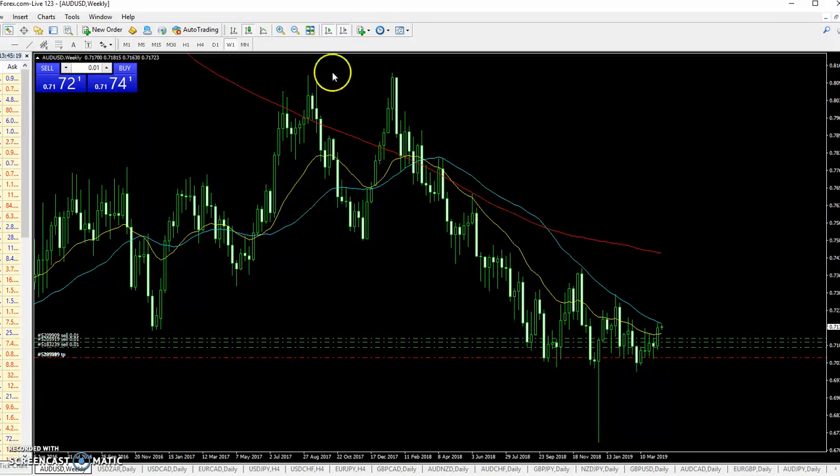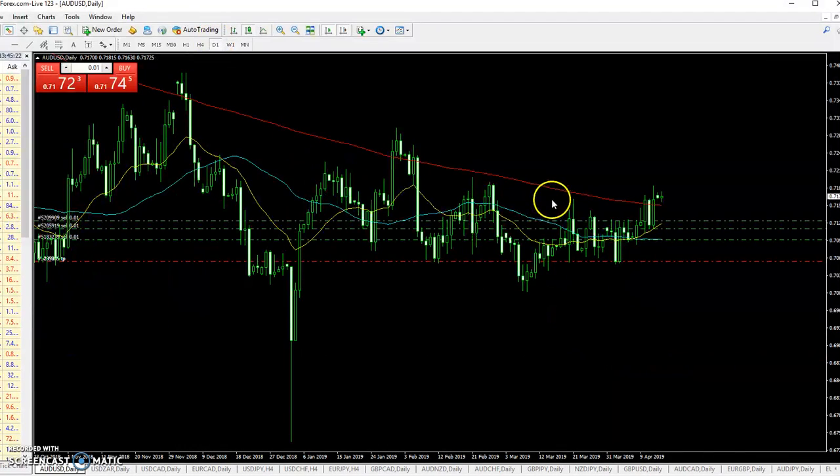I just look at the weekly for an overall picture. On the weekly it's below the 200-period moving average, and on the daily it's also bearish — it's heading down. Every time it challenges the 200 from the last few times here it just failed miserably — here, here, and this one we'll see. You'll find out when I do my next video in two weeks, or you can keep an eye on it yourself and email me.